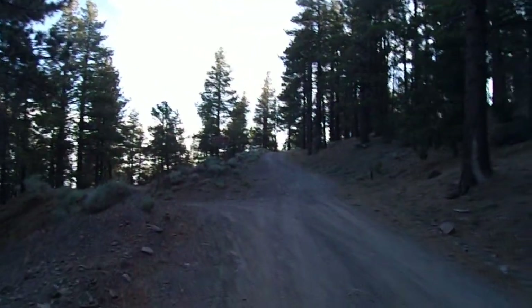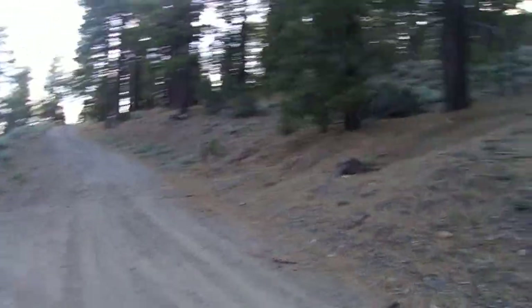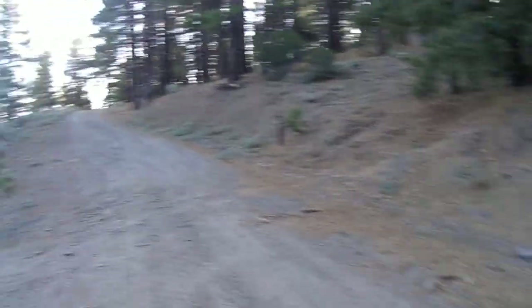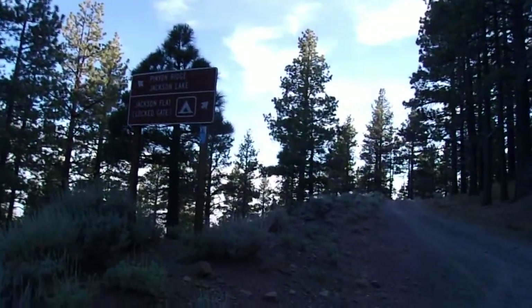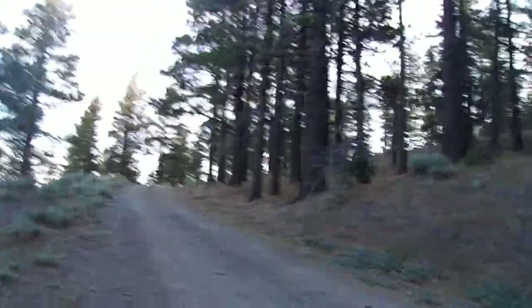Last time I hiked this way, I turned left here and headed towards Fenner Saddle and then up towards Pinion Ridge. You can use a 4x4 to get up to Pinion Ridge. I hiked it from the same exact area by Vincent Gap.